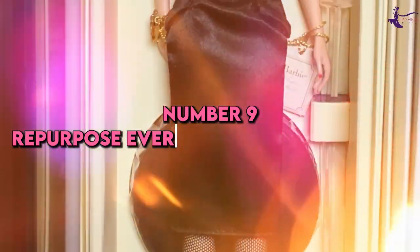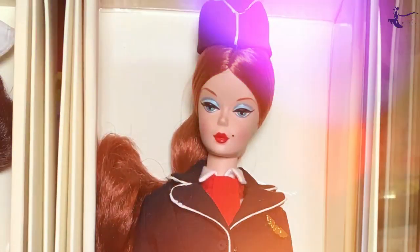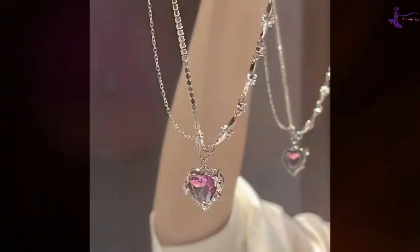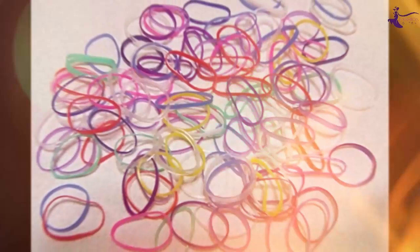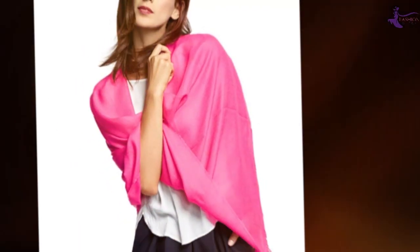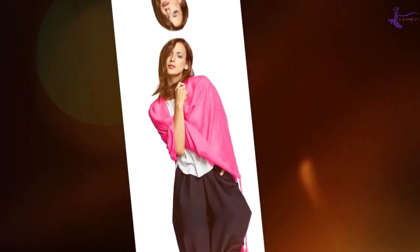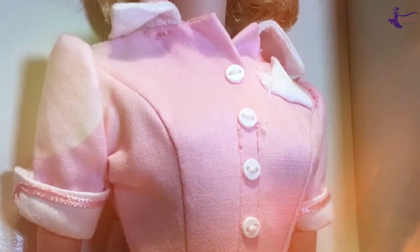Number 9: Repurpose everyday household items. Even with her endless closet, Barbie is resourceful when accessorizing looks. A delicate necklace can become a headpiece. Colorful rubber bands double as bracelets. Silk scarves transform into belts. Window curtains turn into sarong skirts. Unleash your creativity by repurposing common household items as one-of-a-kind statement pieces.